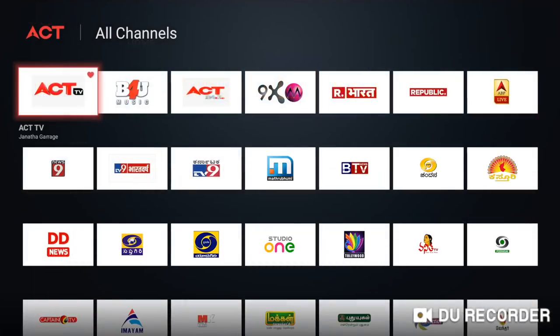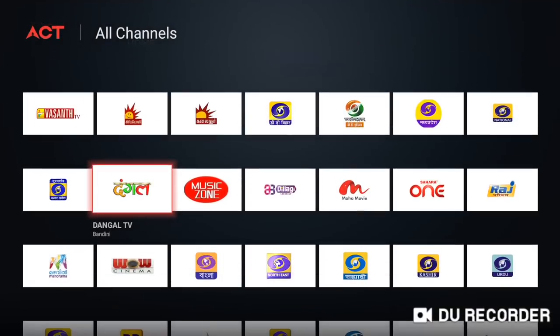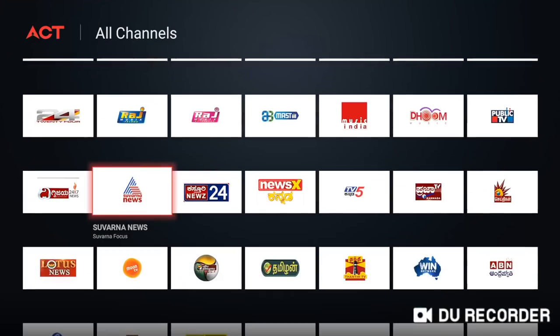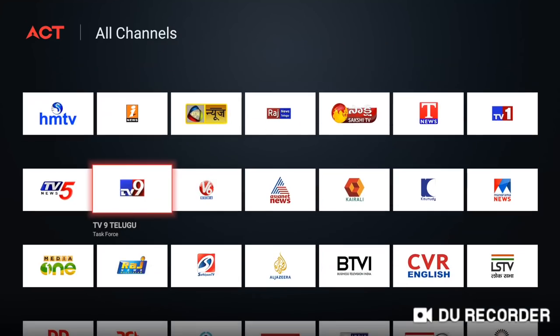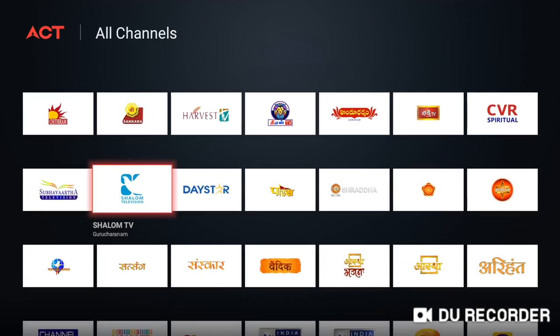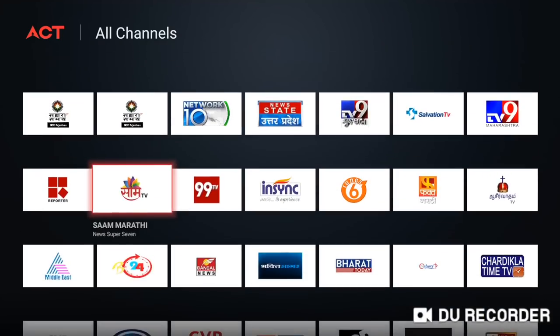Under the offers section, there is a channel pack called the ACT Starter Pack which gives access to all the live TV channels inside the ACT Stream TV 4K. The Starter Pack subscription period is 30 days and costs Rs. 50. There is also a Catch-Up TV service, which allows users to watch content from the last 24 hours.